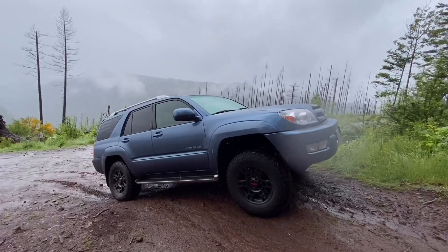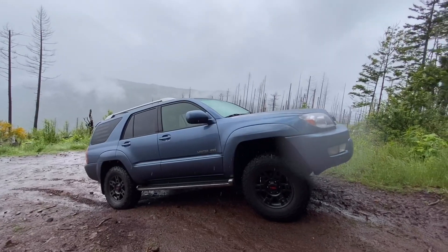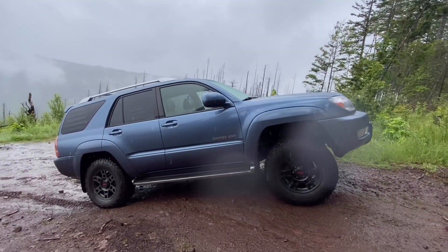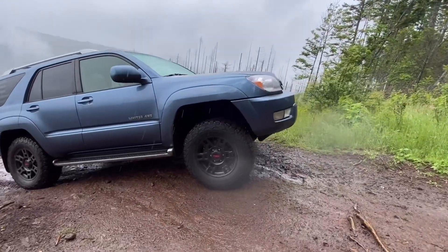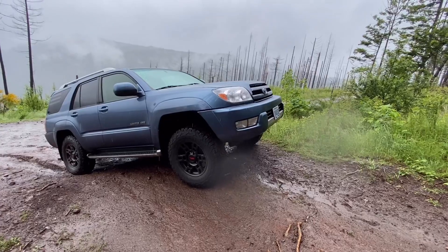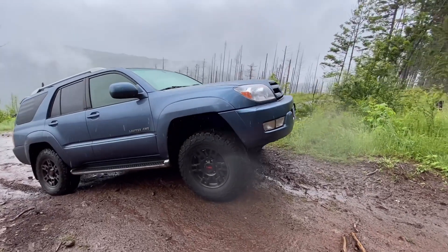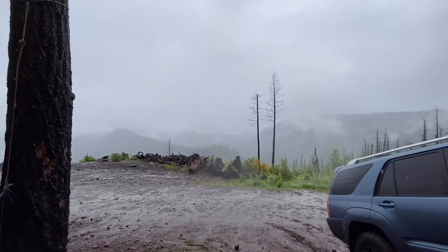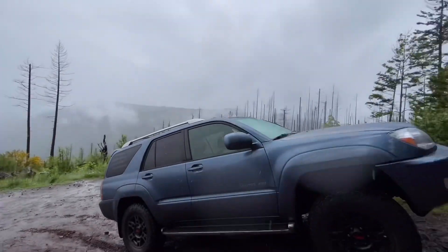All right, we're back. I just wanted to find a nice little spot to film this for you guys real quick. It is raining so I do want to make this somewhat quick. Of course, like I mentioned, in Oregon it is still raining in the middle of June, as you can see.